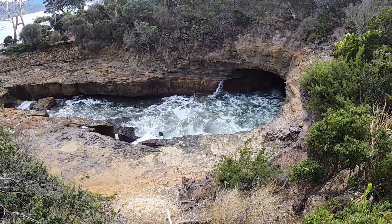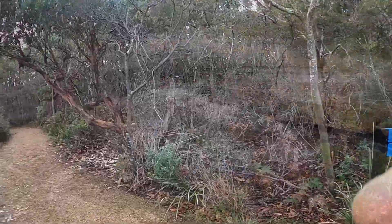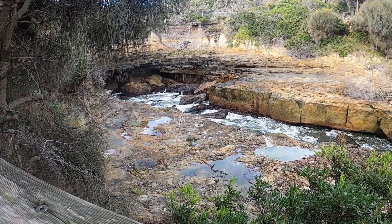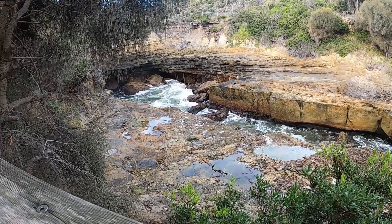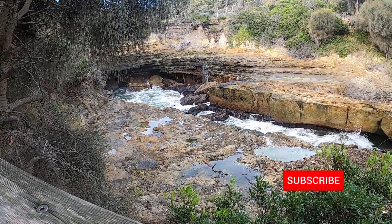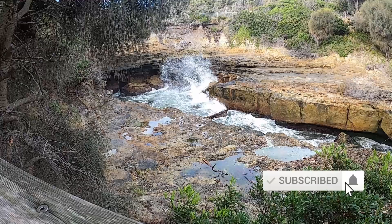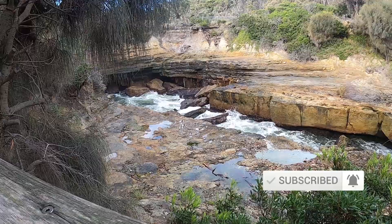Can smell something and it smells like fish! That's pretty cool — the blowhole right there, nice and close to the car park again. All these places here seem to be really close to the car park, it's pretty cool.